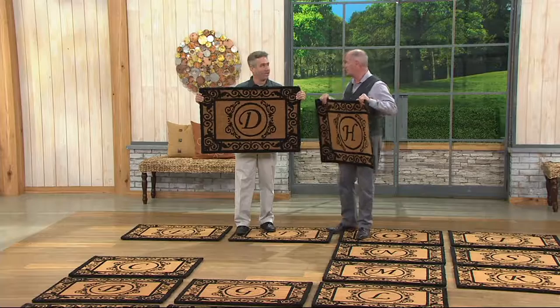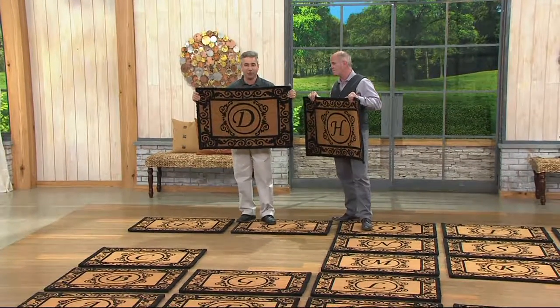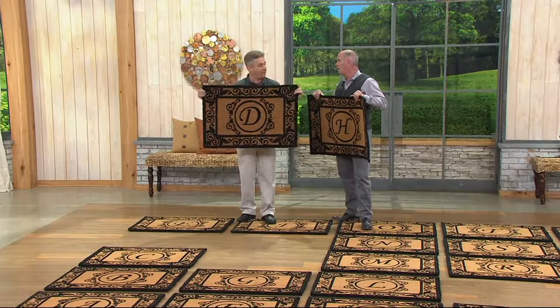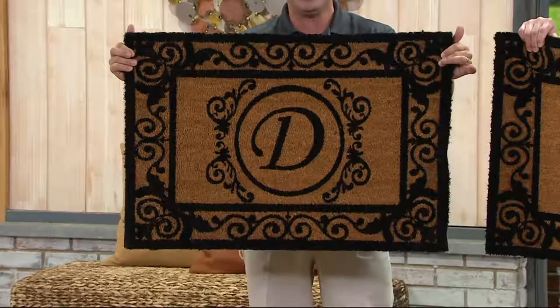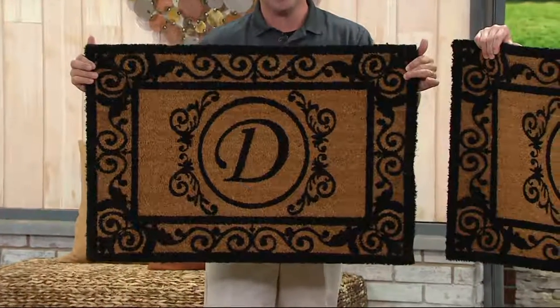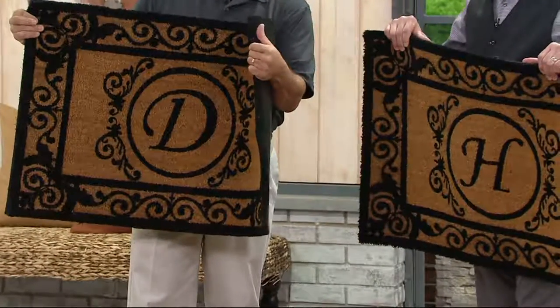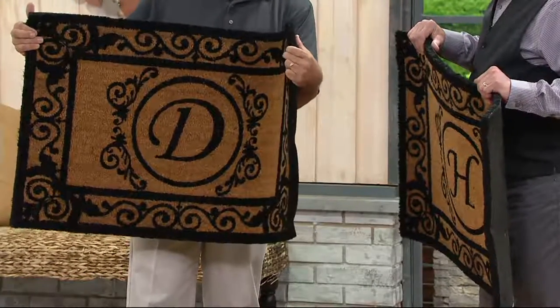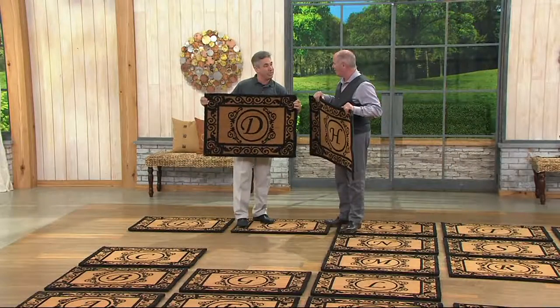For less than 25 bucks. I'm Kelly Walker, doing good today. These are two foot by three foot, oversized monogram, and you can use either initial — first name or last name. They give your home an estate-like look without the estate-like price, but they're also highly functional. They're an inch thick of natural coir fiber — that's coconut — so it's naturally weather resistant and naturally stain resistant, giving you the scraping power you need.